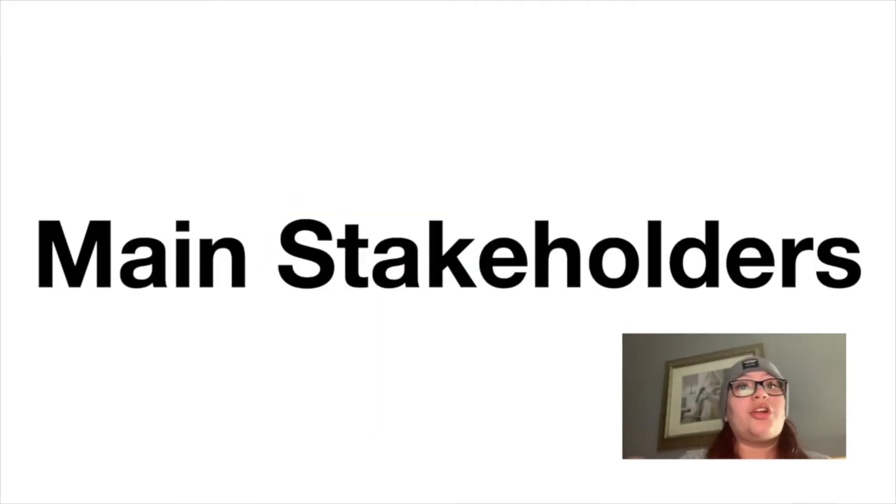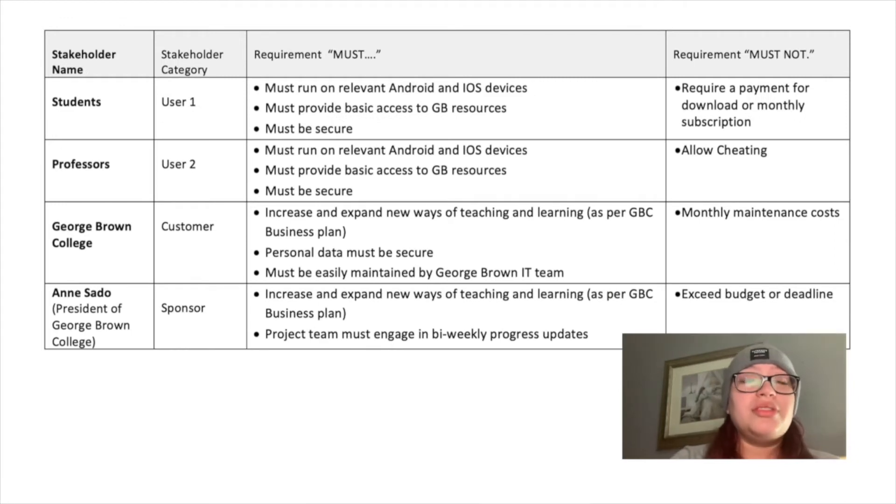Our main stakeholders are the users — the students and the professors — who are using it very little or sometimes not at all. The client and sponsor of the project have the objective to increase and expand new ways to teach and learn, as per the college's business plan. Therefore, it is crucial to offer value to the college community, with the expectation of having the new GBC app ready to deploy for the fall 2021 semester.